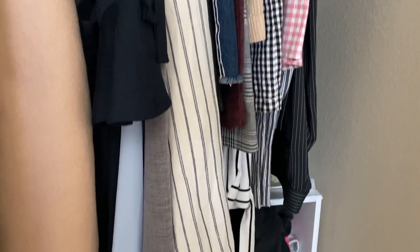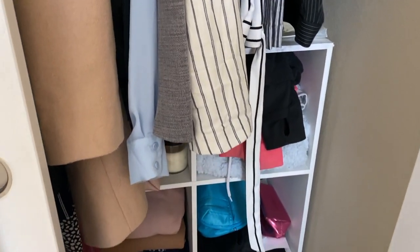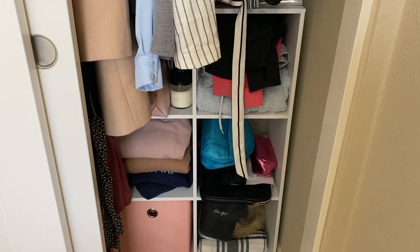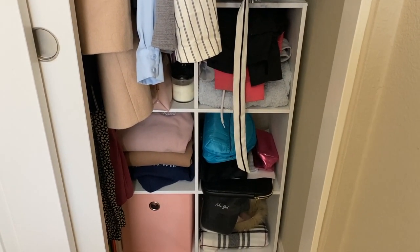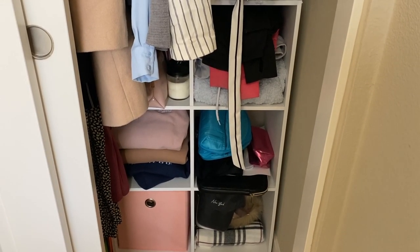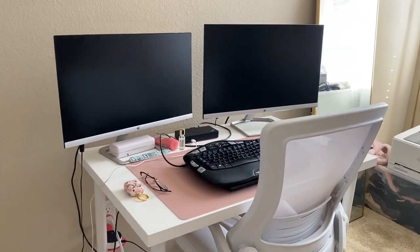Over here on this side we have pretty much more clothes — some work clothes. A lot of the other clothes I put away in boxes, as you'll see. I did get this shelf from Target, which I really like. It's pretty much just any kind of junk I didn't know where to put — scarves, hats, candles, hoodies, things like that.